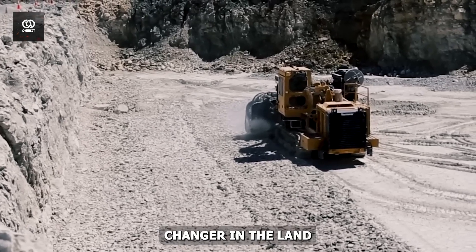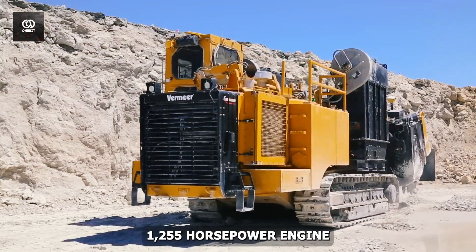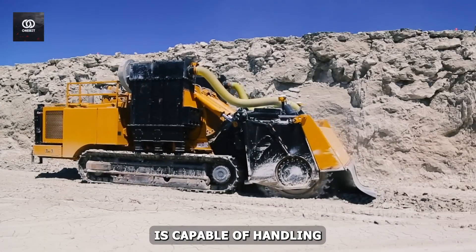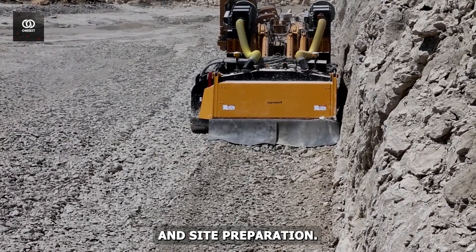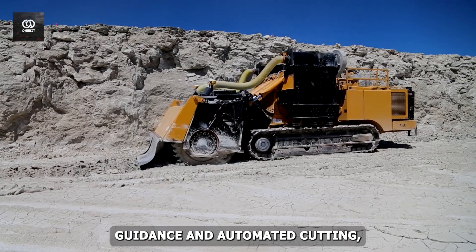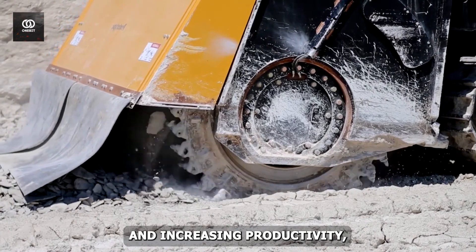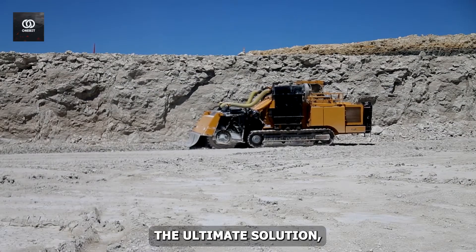The Terrain Leveler is a game-changer in the land-clearing and terrain-leveling industry, offering unparalleled power and precision. With its robust 1,255-horsepower engine and advanced hydraulic system, this machine can tackle even the toughest projects. The T-1255's cutting head is capable of handling trees up to 24 inches in diameter, making it perfect for large-scale land clearing and site preparation. Its semi-autonomous technology features, including GPS guidance and automated cutting, enable operators to work efficiently and accurately, while the remote control system reduces operator fatigue and increases productivity — ideal for clearing land for development, creating firebreaks, or restoring habitats.